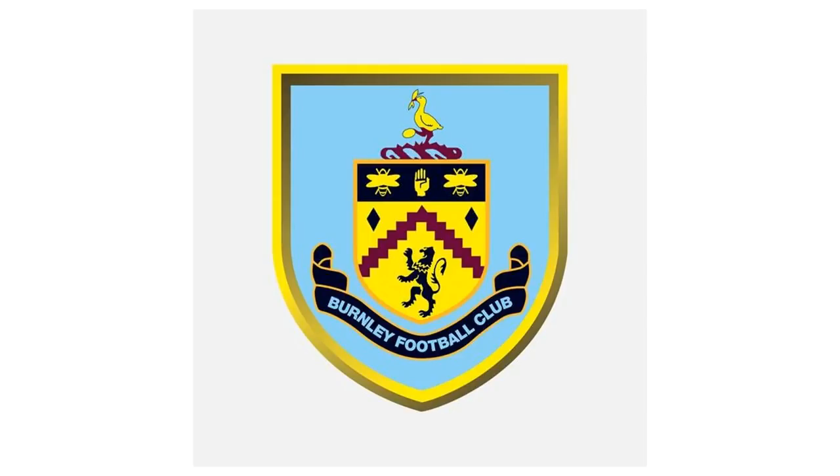The wavy arrow in the middle of the crest represents the local River Brune. The lion in the bottom middle of the shield represents royalty, as Burnley were the first club to have someone from the monarchy visit their ground. This happened in 1886 when Prince Albert attended the first half of their match against Bolton. The ribbon at the bottom, which now says Burnley Football Club, used to have a Latin saying — Pratimque et causa laboris — which translates as the prize and the cause of our labors.